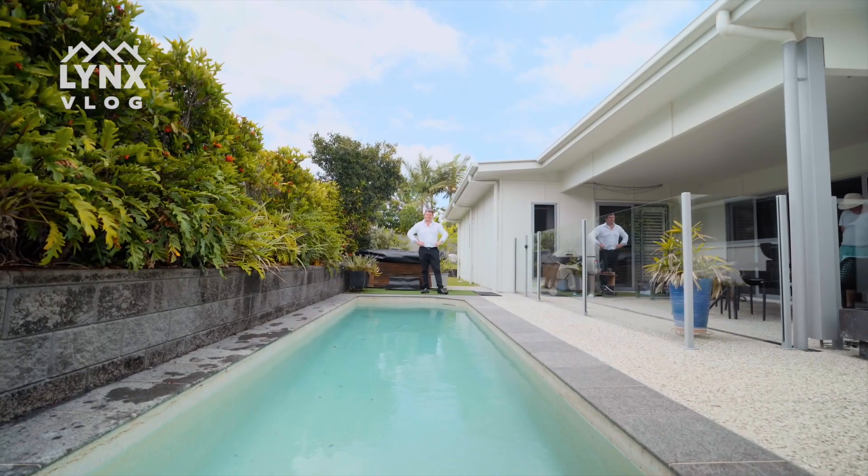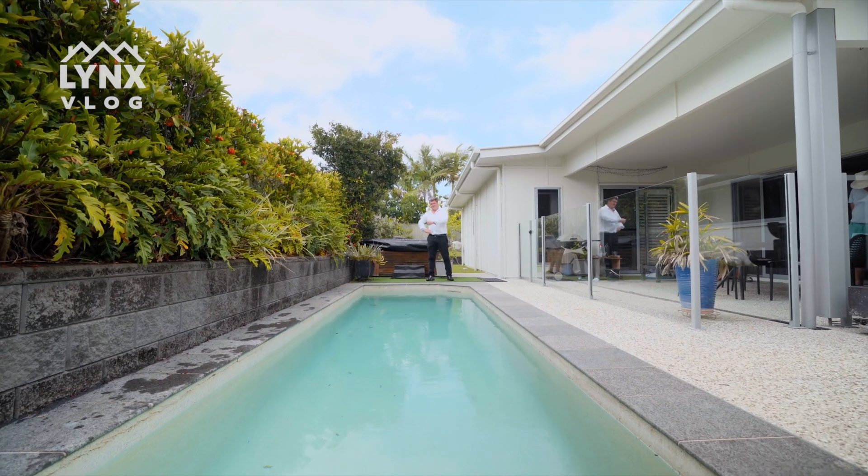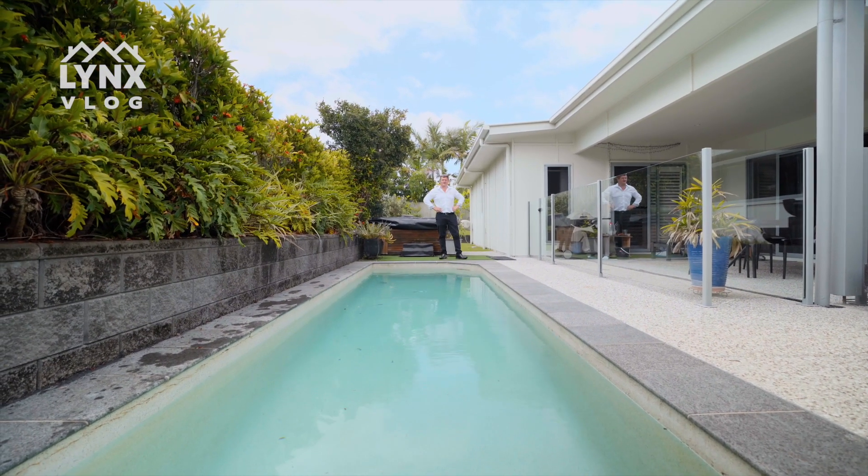Here we are at number six Portsea Close, Pridgen Springs — our fabulous new listing. We have a custom pool and a spa here. Book your personal appointment today and we'll take you through.